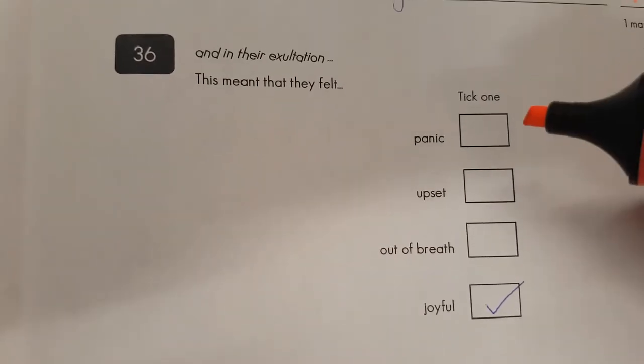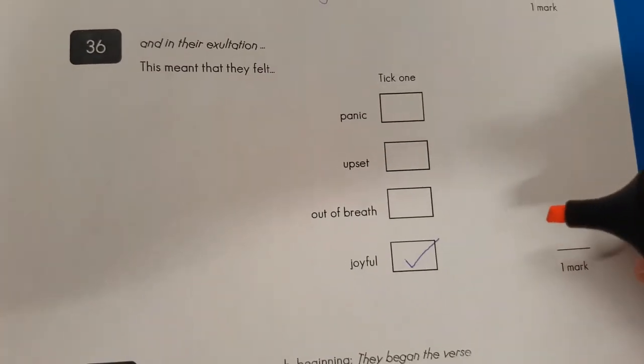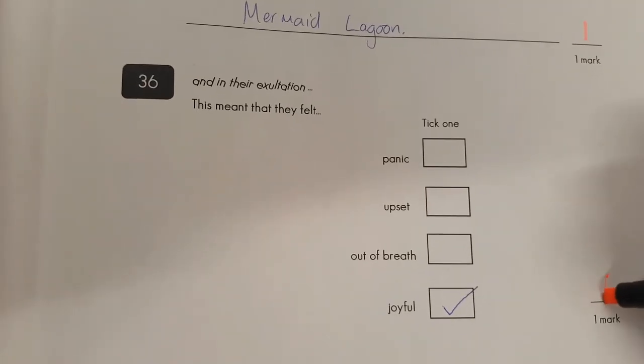And in there — 'exaltation.' That's a good word. I think I heard that at Christmas time, to do with being happy. Joyful — that means happy. So that person's correct there. Well done.